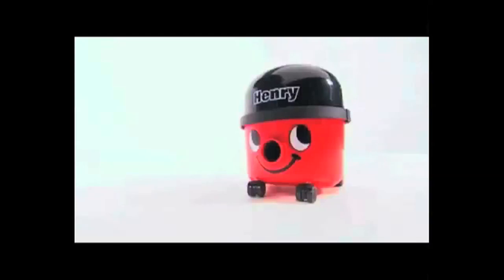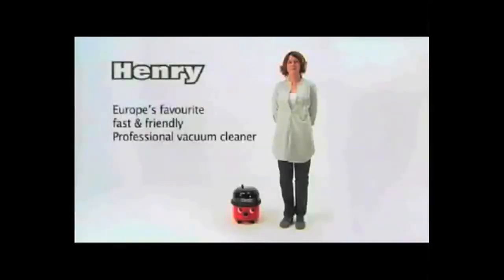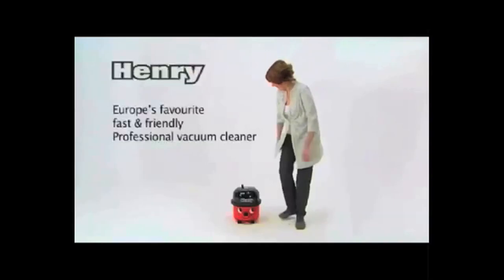Meet Henry from Numatic International, Europe's favourite fast and friendly professional vacuum cleaner.